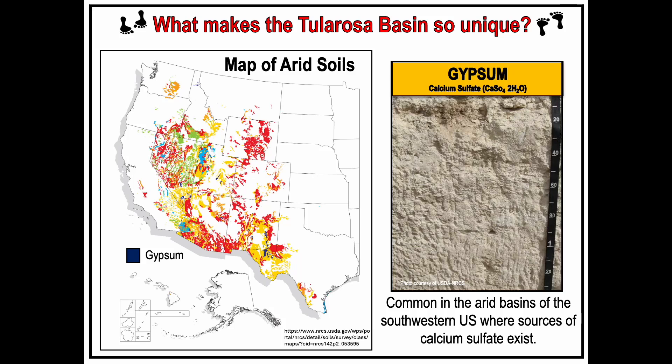So what makes the Tularosa Basin so unique? It has lots of megafauna tracks and trackways, but all of those tracks and trackways are impressed into gypsum sediment. Gypsum is only common in arid basins of the southwestern United States where sources of calcium sulfate exist. One problem is that gypsum is not that common in the southwestern United States. Looking at the map to the left — a map of arid soils — each colored polygon represents a certain desert soil forming in a certain type of sediment. Purple polygons indicate soils that formed in gypsum sediment.